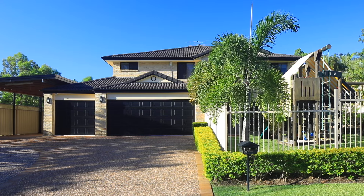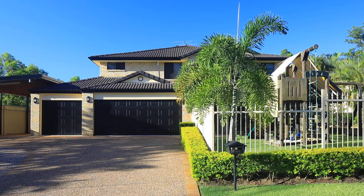Hi, I'm Isaac Newham from One Agency and welcome to 57 Cardwell Street here in Forest Lake.